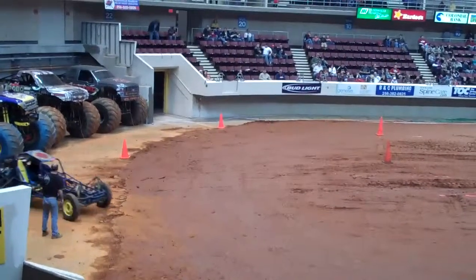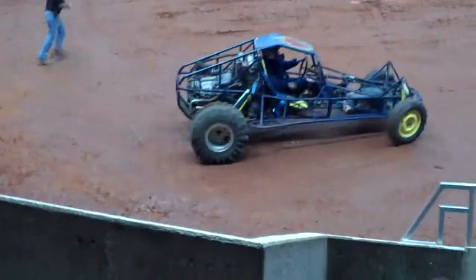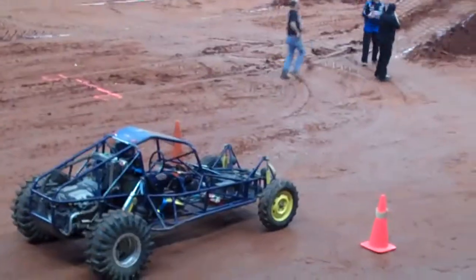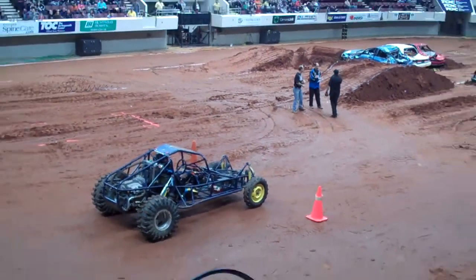Let me tell you what the trucks are going to do tonight and what the course is going to be. We're going to do a figure eight. I set a little water pond in there — if they don't have enough speed to get over it, they're going to get wet. And then we've got a big center jump they've got to clear twice.